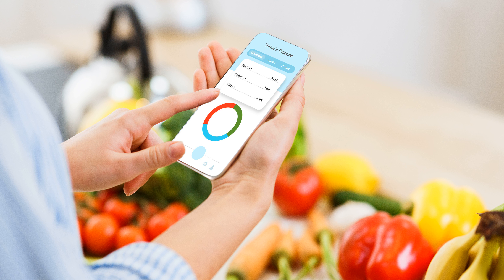Snack. 1. Half cup low fat cottage cheese, 4 grams. 2. 1 small orange, 15 grams. 3. 20 almonds, 6 grams. Total carbohydrates: 25 grams.